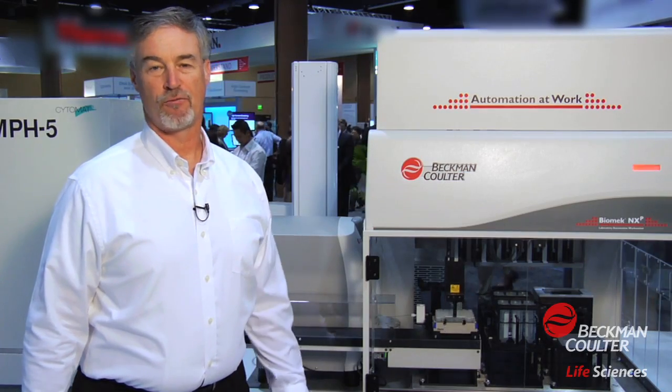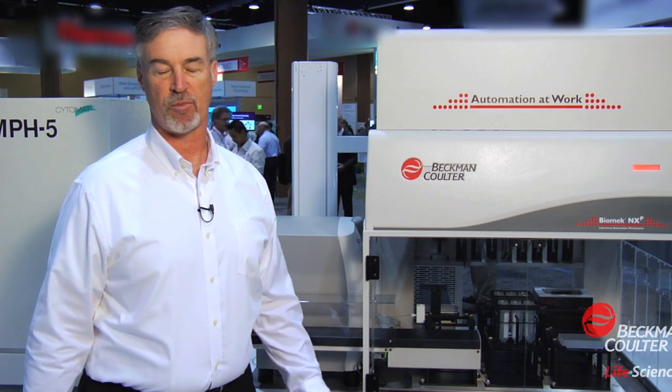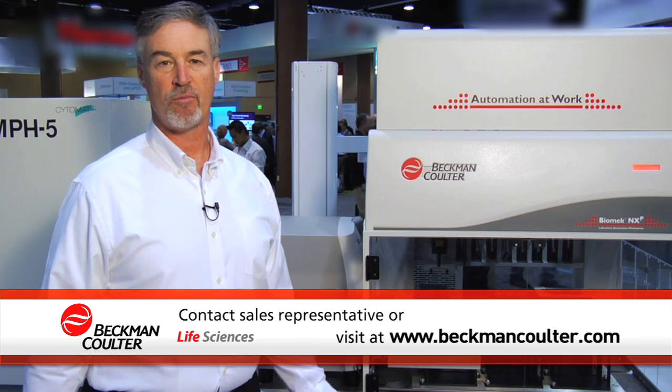Thank you for watching this informative video. I hope it was helpful. If you're considering deploying an automation system in your laboratory, I would ask that you consider Beckman-Coulter and our proven capabilities. You can either contact your Beckman-Coulter sales rep or log on to our website at www.beckmancoulter.com. Thanks again.